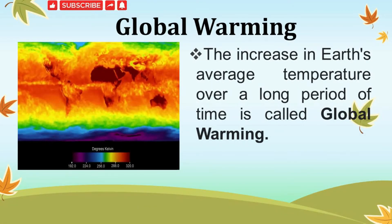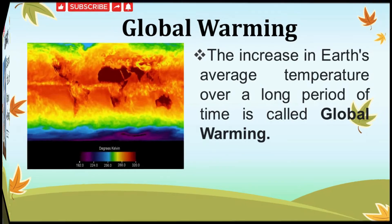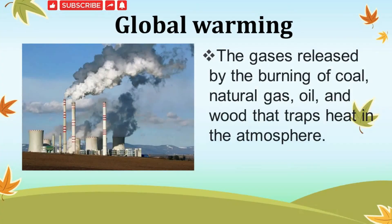Global warming — do you know what is global warming? The increase in Earth's average temperature over a long period of time is called global warming. Nowadays, man has made many changes on the Earth. He has built buildings, dams, roads, bridges and factories. Smoke coming out of factories and vehicles pollutes the Earth, and this leads to global warming.